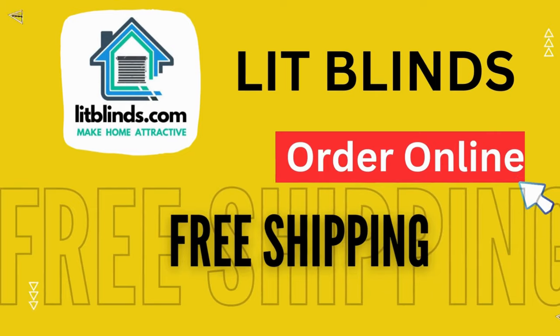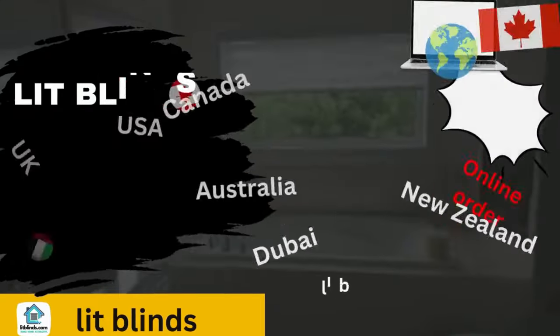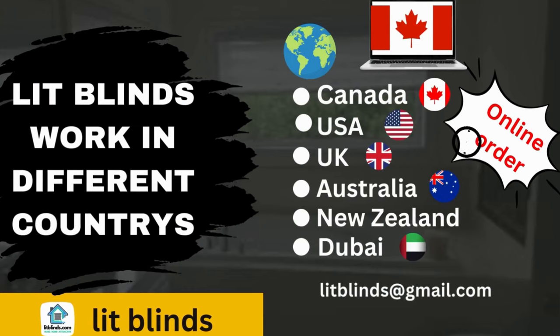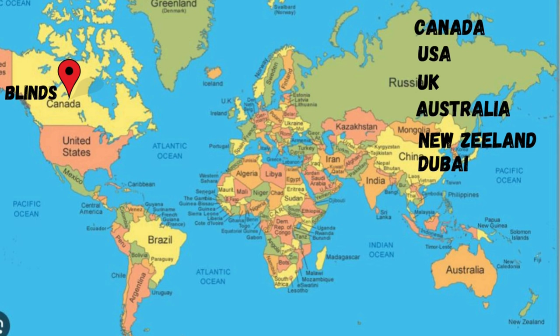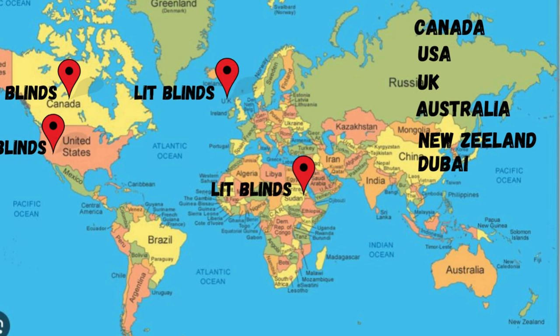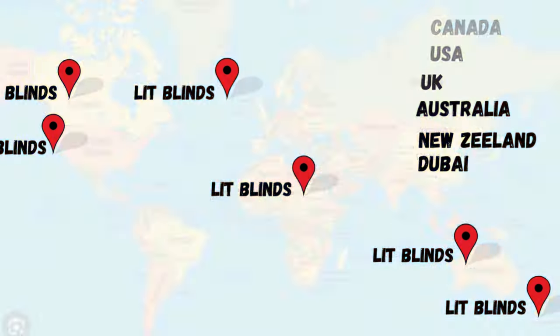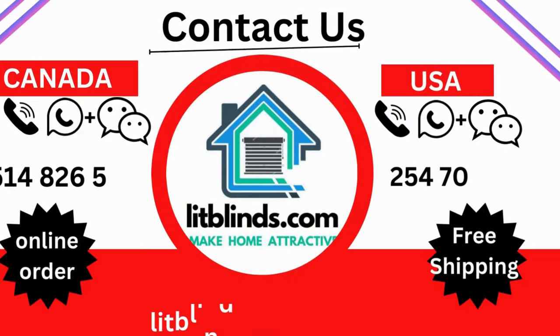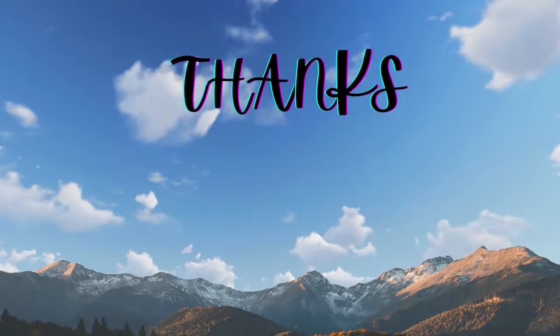Order online — Lip Blinds ships to different countries including Canada, USA, UK, Australia, New Zealand, and Dubai. Lip Blinds provides free shipping and 50% off in each country. Order quickly to save. Contact us: USA 514-826-5278, Canada 254-708-6262, email liplines@gmail.com. Thanks for watching.